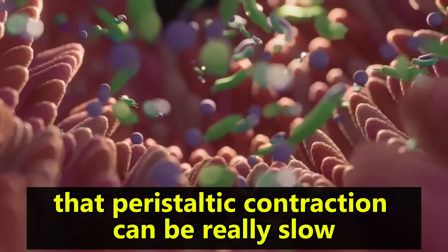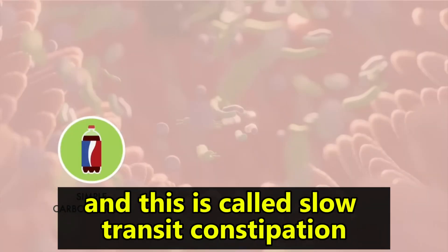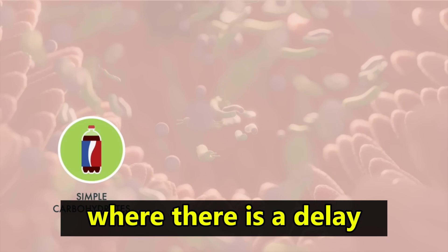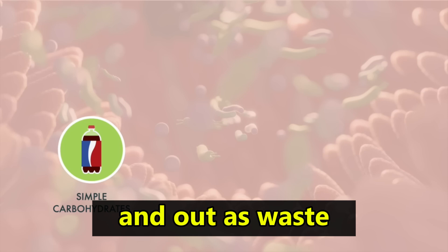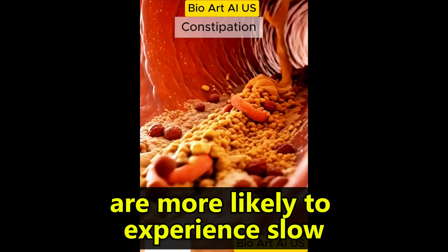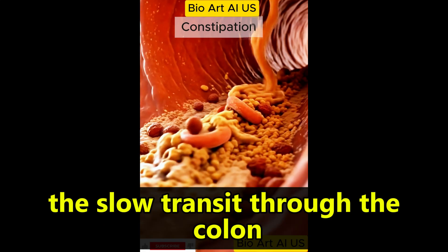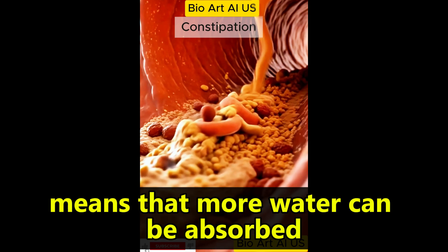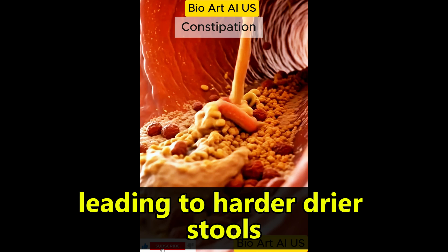Sometimes that peristaltic contraction can be really slow, and this is called slow transit constipation, where there is a delay in the time for stools to pass through the colon and out as waste. Young women in particular are more likely to experience slow transit constipation, which can lead to chronic constipation. The slow transit through the colon means that more water can be absorbed, leading to harder, drier stools.